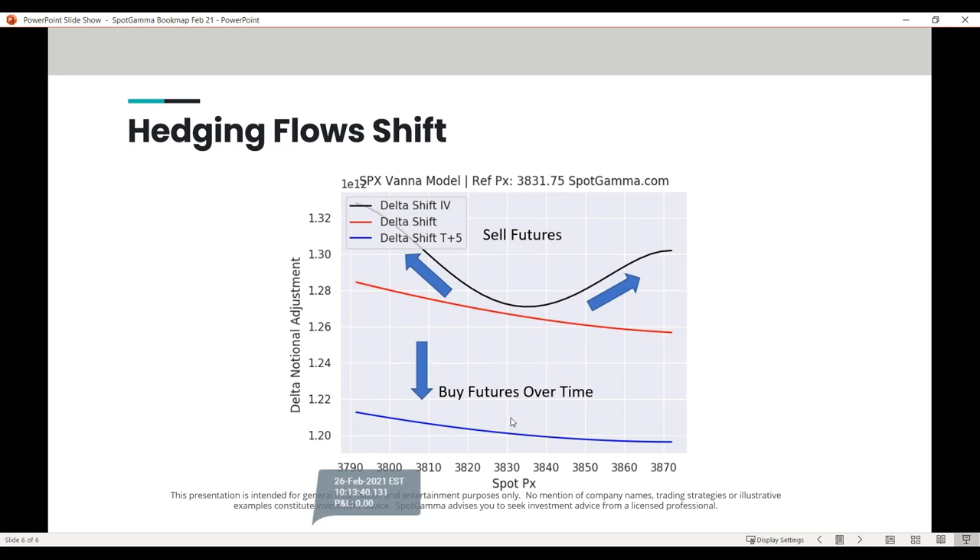Some of you would view that as 'charm.' These big terms — vana, charm — can't be looked at in isolation because price, time, and volatility are all interwoven and shifting. But if we take one snapshot in time, this gives a general idea of the flows we've been talking about.